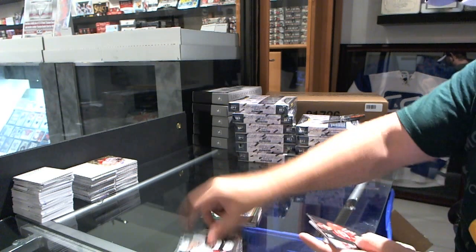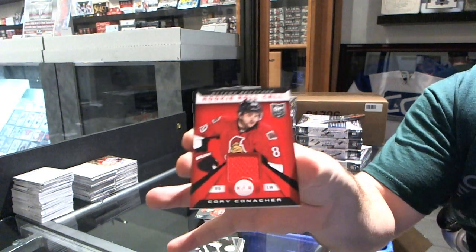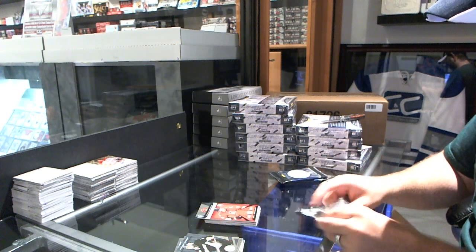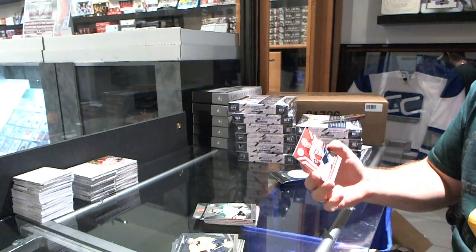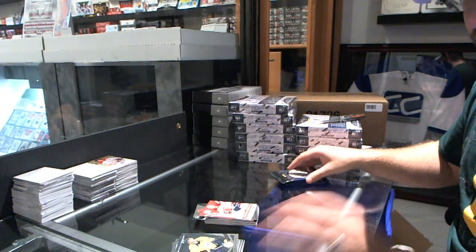We've got a rookie for the Carolina Hurricanes of Elias Lindholm, and for the Ottawa Senators, rookie roll call jersey of Cory Conacher. Got a rookie of Christopher Nilsson for the Dallas Stars, and for the Montreal Canadians, Josh Georges' Totally Certified jersey.